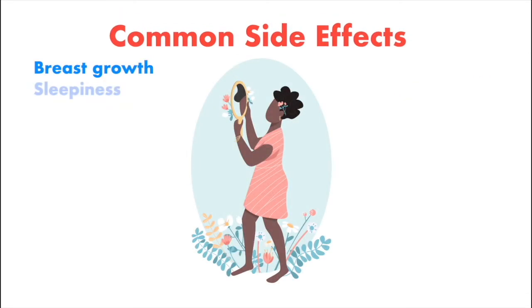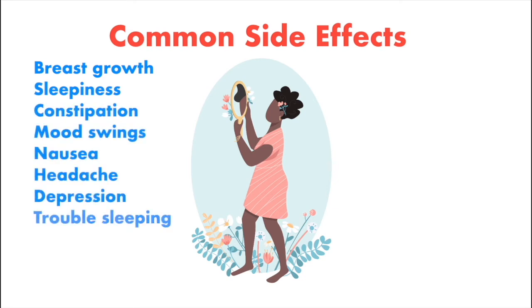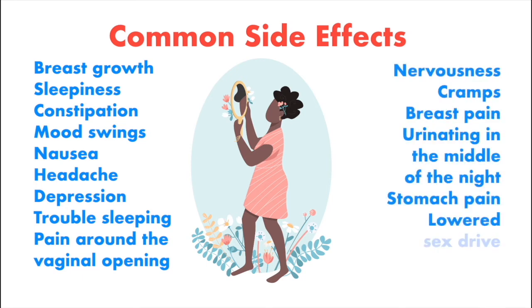Common side effects include: breast growth, sleepiness, constipation, mood swings, nausea, headache, depression, trouble sleeping, pain around the vaginal opening, nervousness, cramps, breast pain, urinating in the middle of the night, stomach pain, and lowered sex drive.